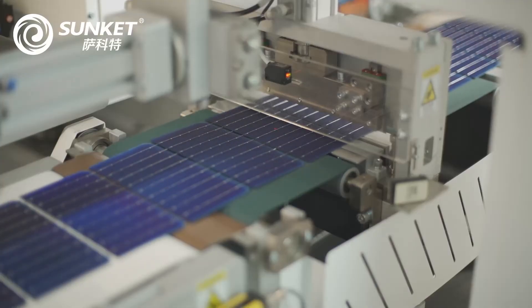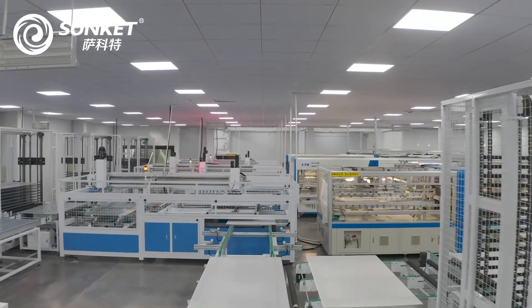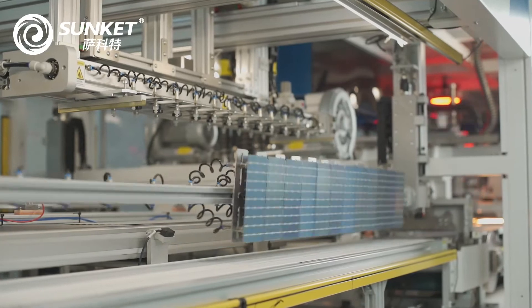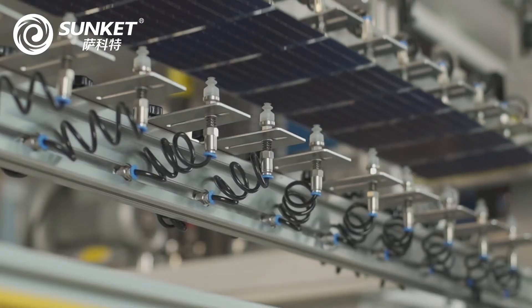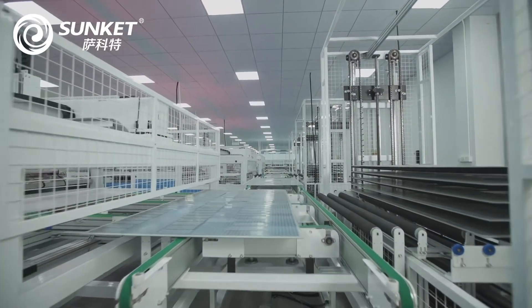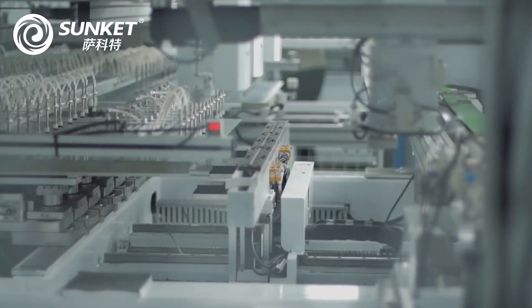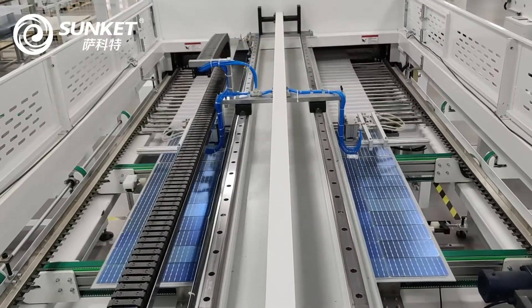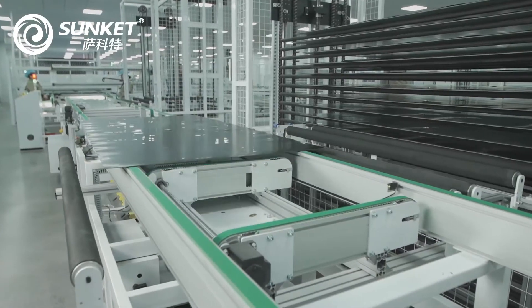Its high quality components ensure all-round protection from the environment. A 3.2mm anti-reflective tempered glass and anodised aluminium alloy frame guarantees protection from mechanical damage and severe weather. An IP68 protected junction box provides excellent protection in wet and dirty environments, ensuring internal electronics stay safe in harsh conditions.